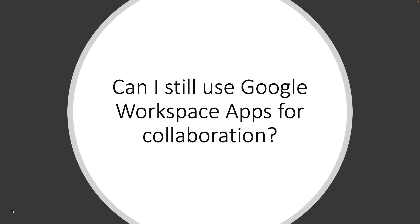Can I still use Google Workspace apps for collaboration? Yes, absolutely. Google Workspace apps will still be available to students, faculty, staff, and researchers. The quota will be in place, but like I mentioned before, you can have thousands and thousands of Google format files without reaching your quota.